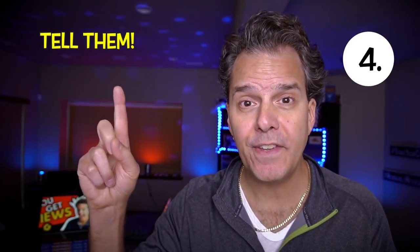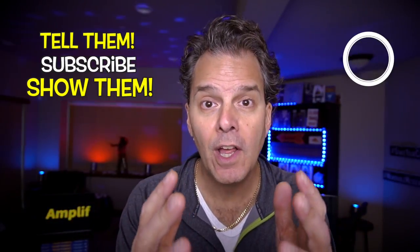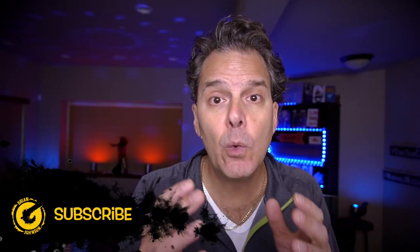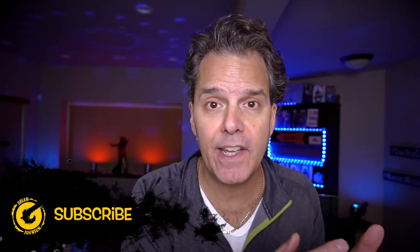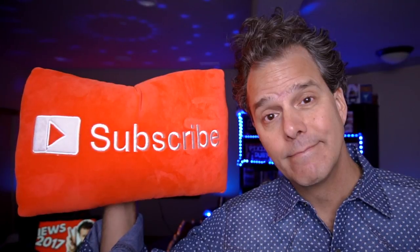Step number four: tell viewers to subscribe and show them. You wanna make it visual — you want viewers to see the word 'subscribe' on the screen. You wanna mention it in your description and in your video title, and you wanna tell viewers to subscribe verbally. When they hear it and they see it, it's gonna connect on a deeper level. At this point you're really creating a compelling call to action, and it's gonna work pretty well.